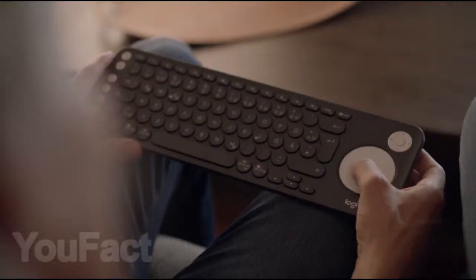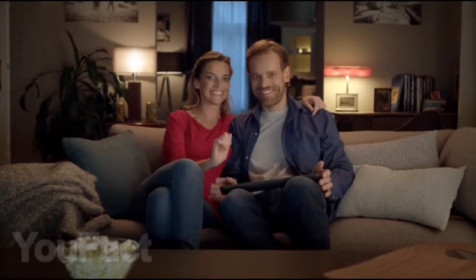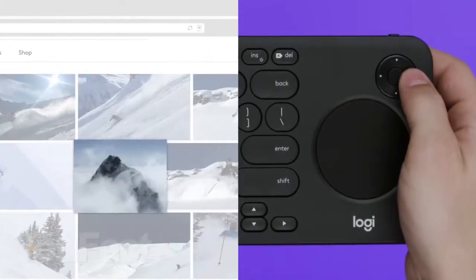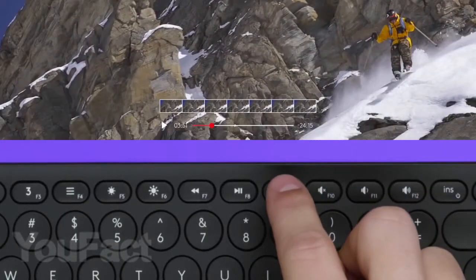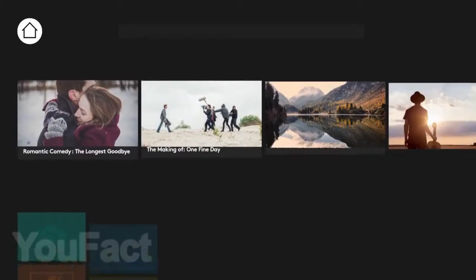This wireless keyboard is suitable not only for controlling your computer, but also for your TV, tablet, and even phone. It has a touchpad like a laptop and has a joystick for a standard Smart TV menu. This is much more convenient than controlling the cursor or typing with the TV remote. Note, this keyboard works on two AAA batteries at a distance of 15 meters.